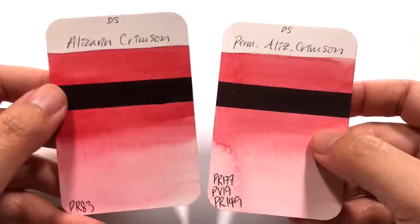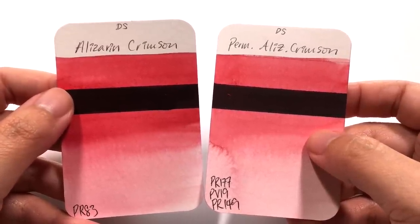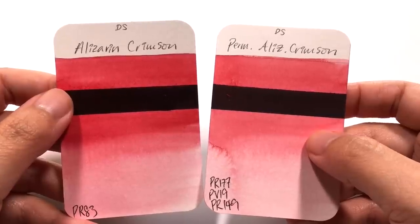Welcome back to Daniel Smith's Colour Showdown. This is episode 9 and we're going to be comparing alizarin crimson with permanent alizarin crimson.